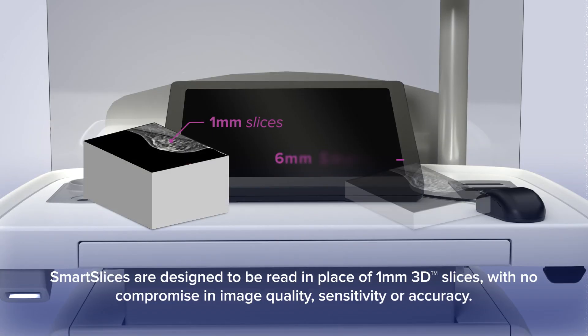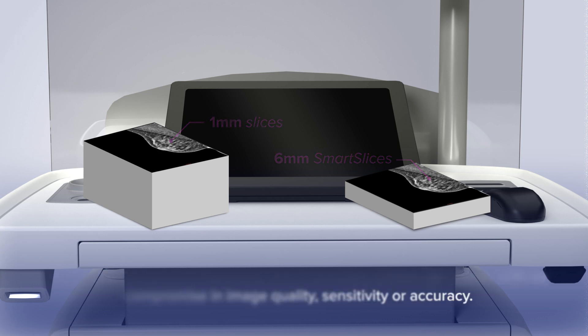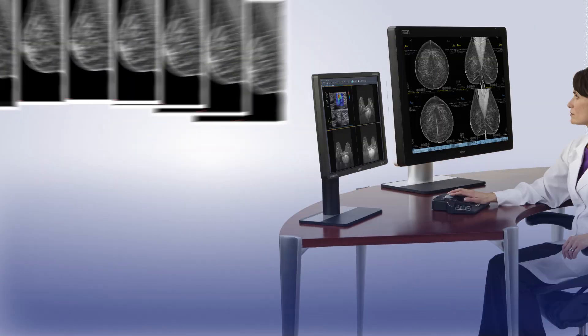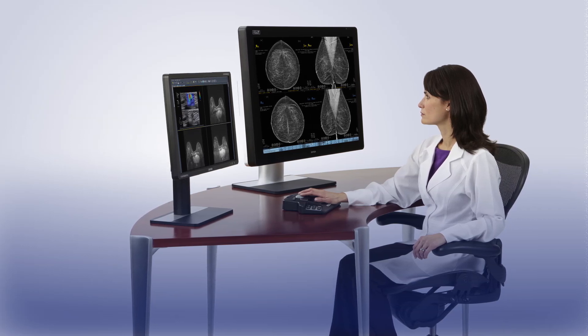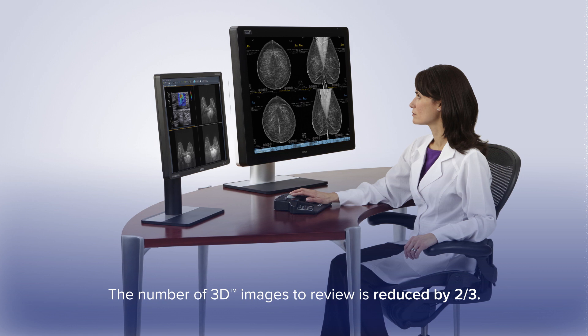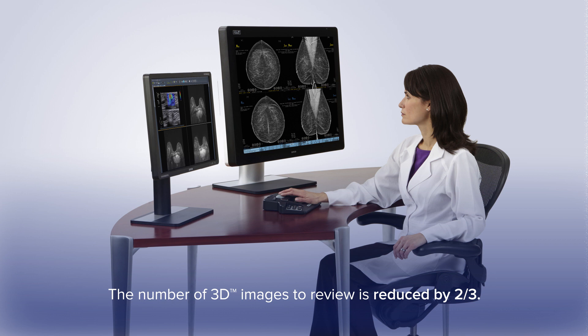Smart slices are designed to be read in place of 1mm 3D slices, with no compromise in image quality, sensitivity, or accuracy. Smart slices are then exported to the imaging workstation for radiologist review. When smart slices are read in place of 1mm 3D slices, 3D Quorum reduces the number of images to review by two-thirds.